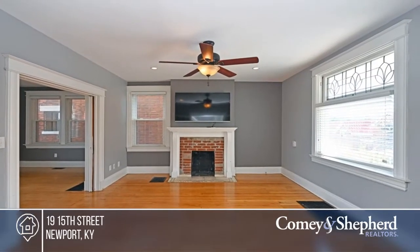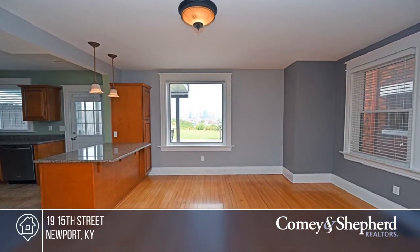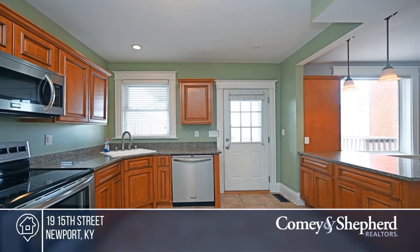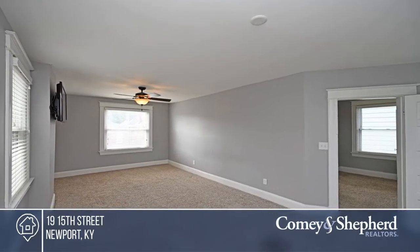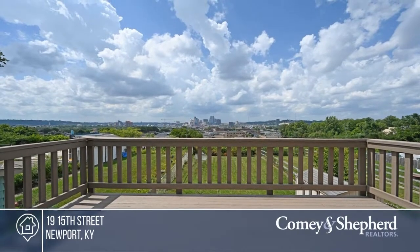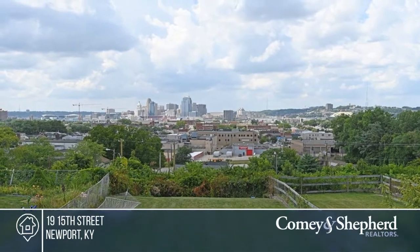This open floor plan home is in move-in condition with numerous updates that include the windows, interior and exterior paint, kitchen, wiring, plumbing, hot water heater, and more. Take in sweeping city views and amazing sunsets from the expansive deck, second floor balcony, master bedroom, and first floor picture windows. Act now and make this home yours by calling Bettina.